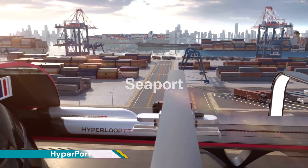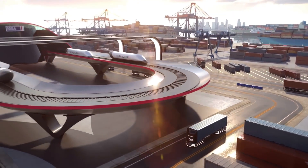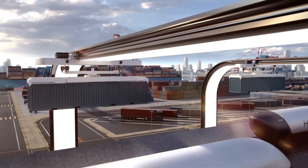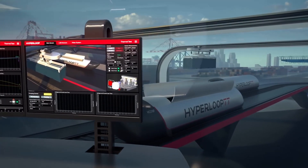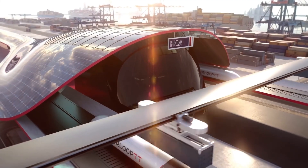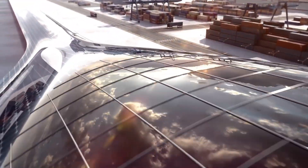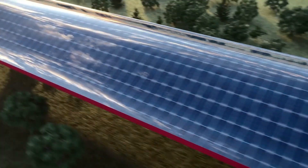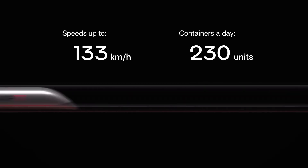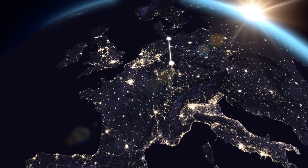Hyperport was developed based on current industry standards and is a plug-and-play solution for large port operators around the world. The concept makes it possible to transport containerized goods at high speed over hundreds of kilometers. Developed by Hyperloop TT, it is a sustainable high-speed cargo transportation system for ports that uses enclosed capsules traveling through a low-pressure tube system, similar to the concept behind passenger hyperloop transportation.